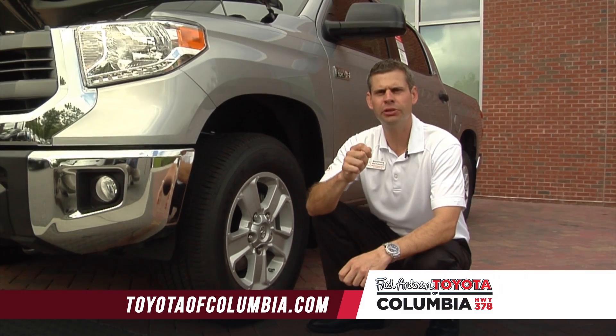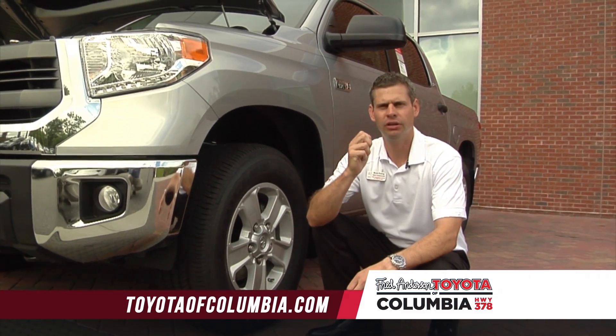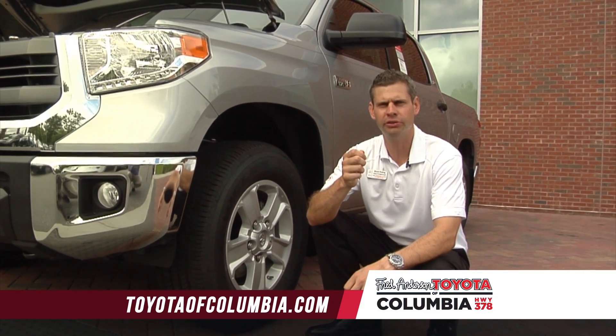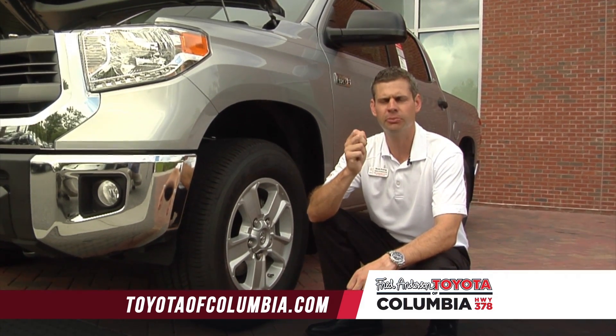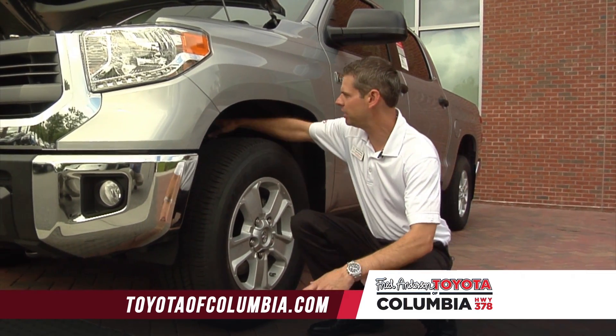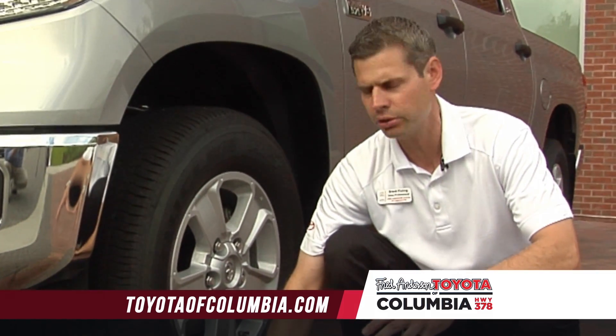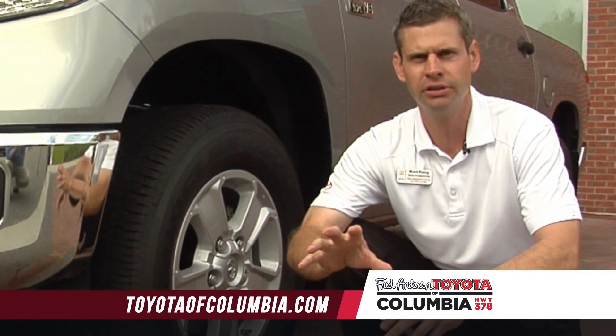Tundra uses a double wishbone front suspension on all of its Toyota Tundra models. Double wishbone front suspension is usually found on race cars and Formula One cars. So you have to ask yourself, why would Toyota use it on a pickup truck? There's one reason. Because we have a double wishbone, we have an upper control arm and a lower control arm. It gives us more traction, which enables the truck to steer better.